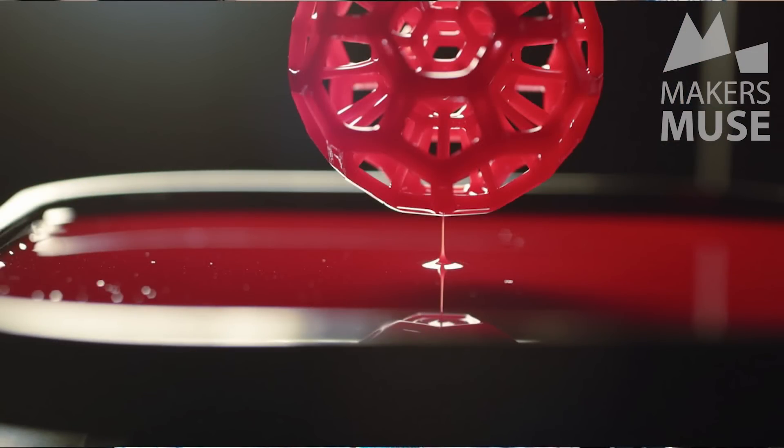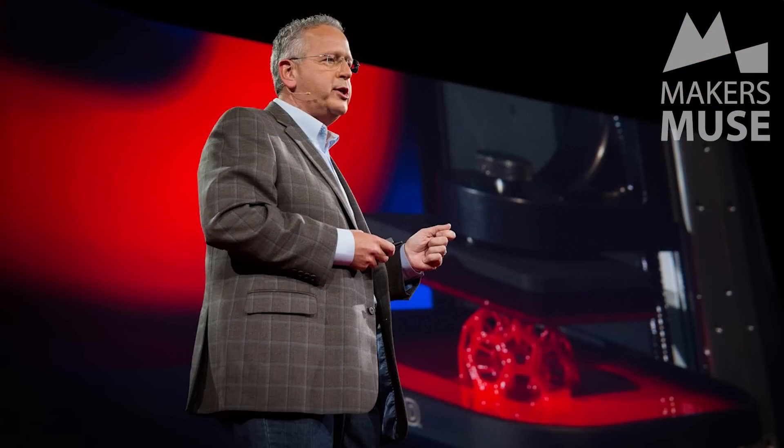How's it going guys, Angus here from Makers Muse. So Carbon 3D came out of stealth mode a couple of days ago with a new technology they call CLIP, or Continuous Liquid Interface Production. This technology is set to completely shake up the industry. If your 3D printing has been painfully slow, this technology promises to print 25 to 100 times faster than current 3D printing technologies. In their TEDx video, which I highly recommend you watch, they print a palm-sized object within the talk duration — I'm talking less than 10 minutes — which is completely insane compared to other 3D printing technologies which would normally take hours.